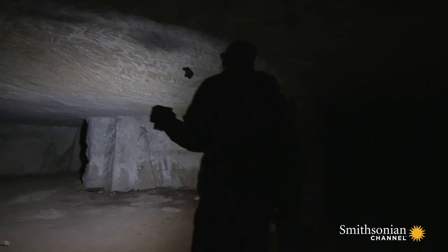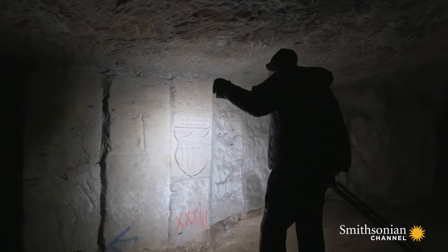Oh, wow. This is huge. This is amazing. It looks like it was made yesterday. It's been in darkness for almost 100 years.